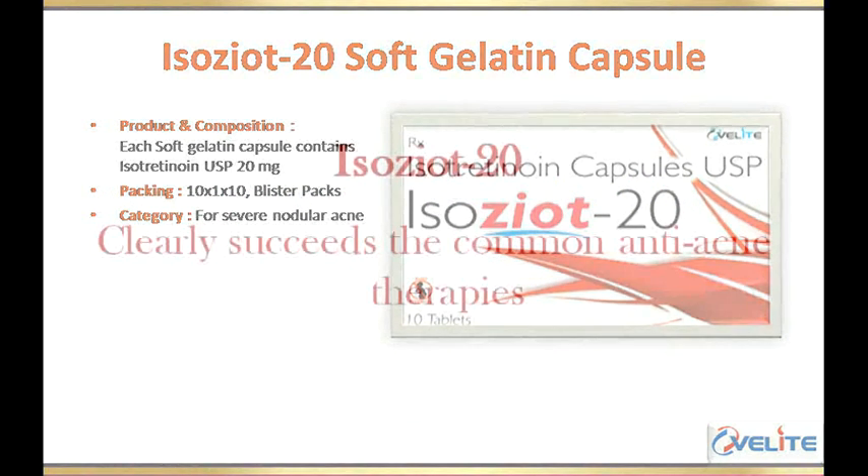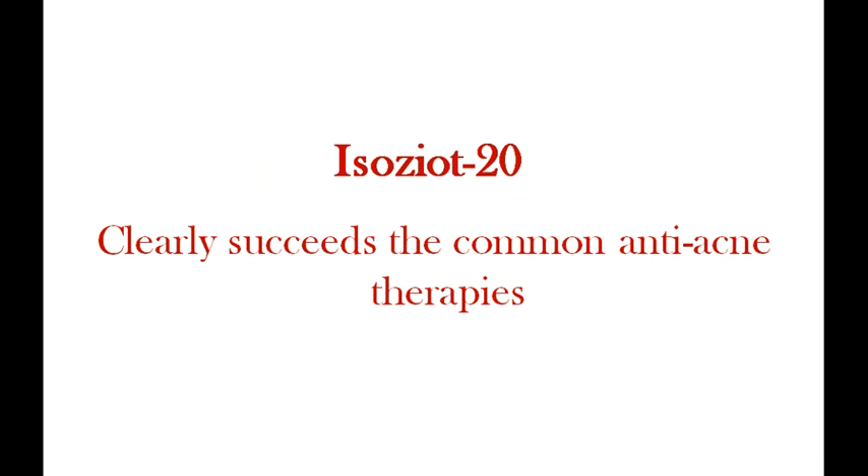Available in packs of 1 into 1 into 10, I Associate 20 clearly succeeds the common anti-acne therapies.